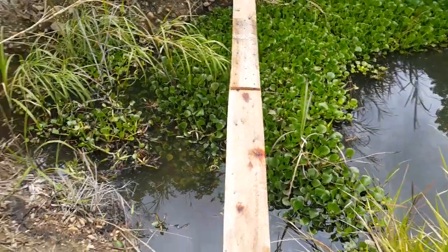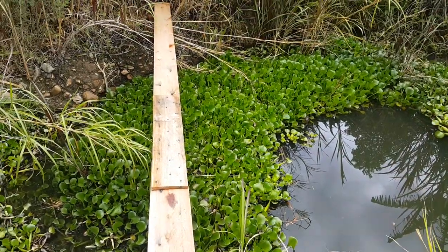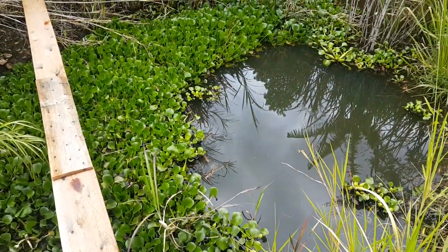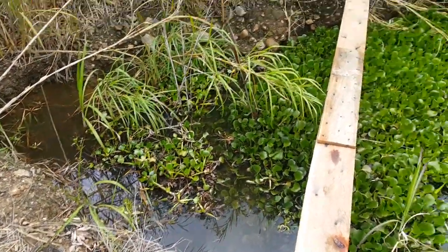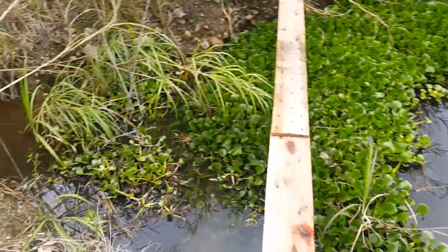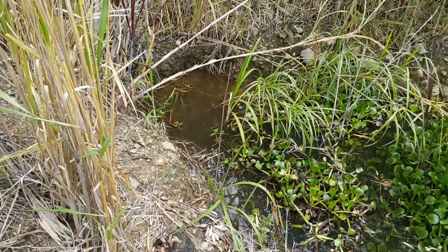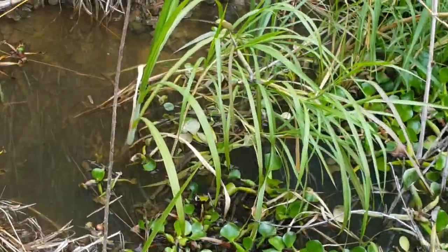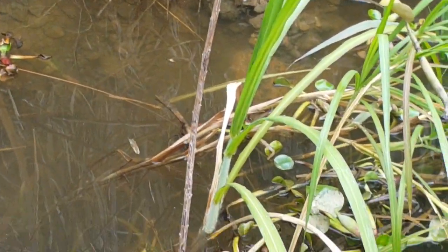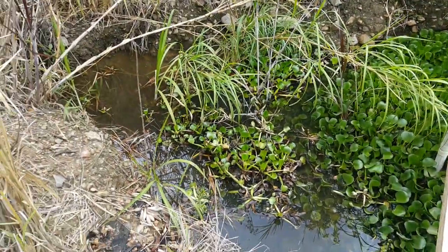This is one of our ponds - we basically just use it to grow this water hyacinth that we feed our animals. There are some tilapia in here mostly for mosquito control - mosquitoes lay eggs in the water and the larvae hatch out. There's a dragonfly laying eggs in the water right now - she's diving down and laying eggs, pretty cool.